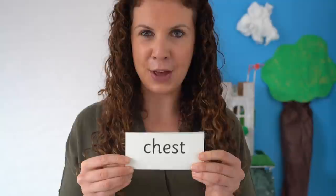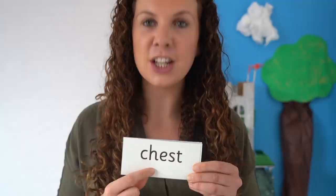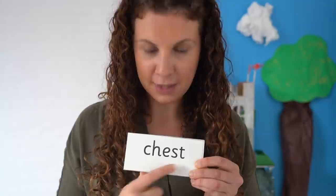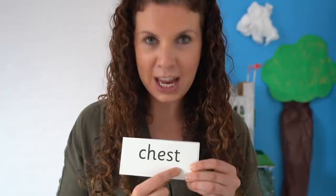Can you spot the digraph in this word? That's right, the digraph is ch. Read each sound then blend. Ch-e-s-t. Chest. Your chest is here.